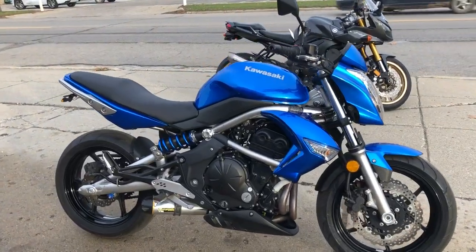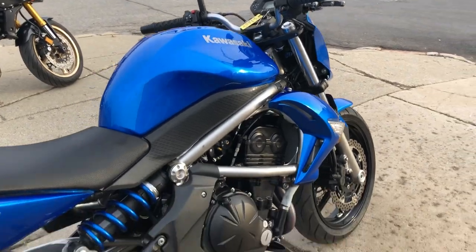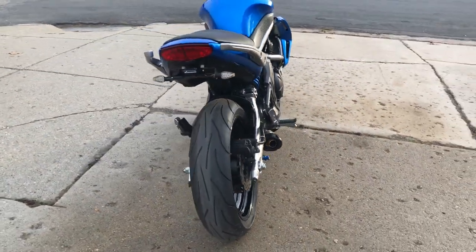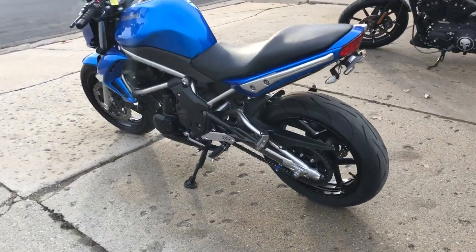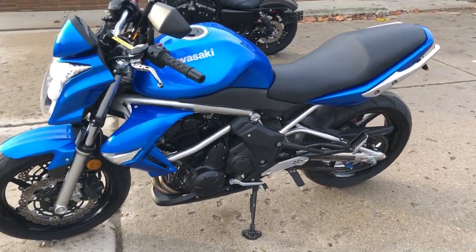Hey guys, ApprovalPowerSports.com — another sunny day at Sizzling Fan Busky. Anybody looking for a sport bike, this is it: 2009 ER6N for sale, only 3,246 miles. This thing's not even broken in yet — perfect all the way around.